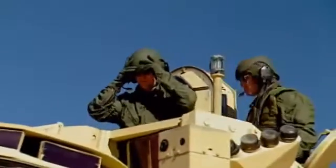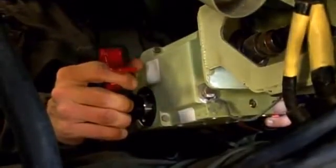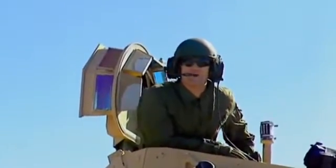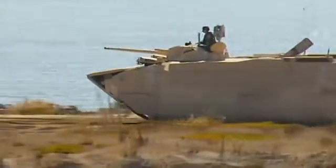And once this amphibious tracked vehicle, or Amtrak, gets to shore, it just keeps on moving. On land, the EFV can reach speeds of up to 45 miles an hour with all-terrain mobility, so it can easily keep up with a battle tank's cruising speed.